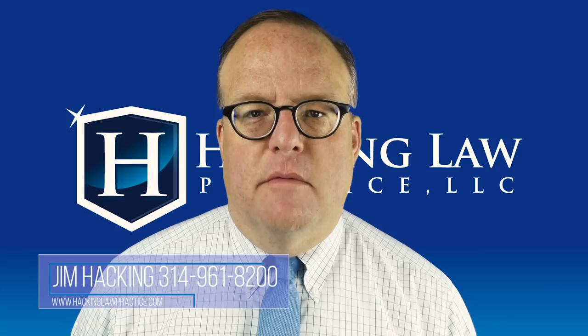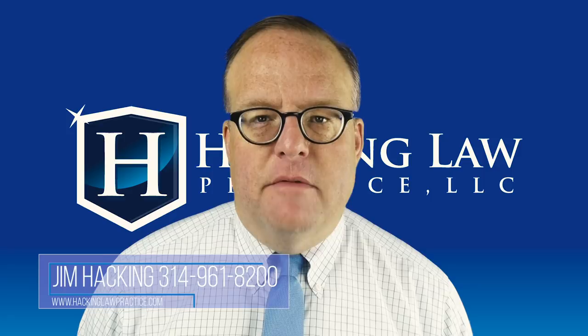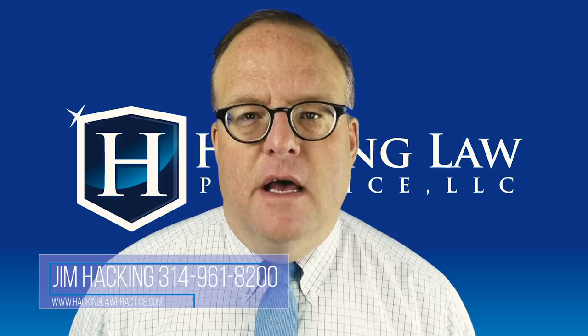When an international student comes to the United States, some of them do intend to go back, but many of them want to stay. As you might imagine, being on a college campus in a university setting, they sometimes fall in love — and sometimes that's with a US citizen. When it is, that US citizen has a great ability to sponsor their husband or wife for a green card.